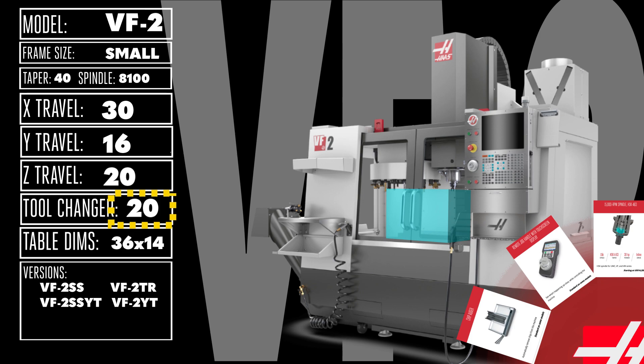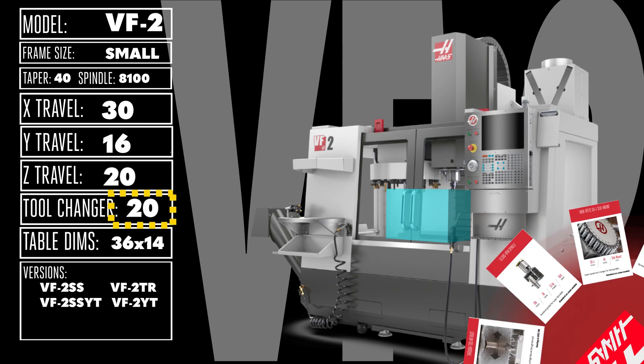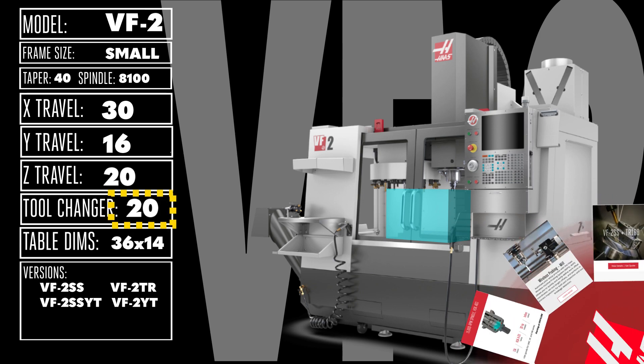It's easy to make your VF2 uniquely your own with a host of options, including faster spindles, side-mount tool changers, automation, and even 4 and 5-axis rotary tables.